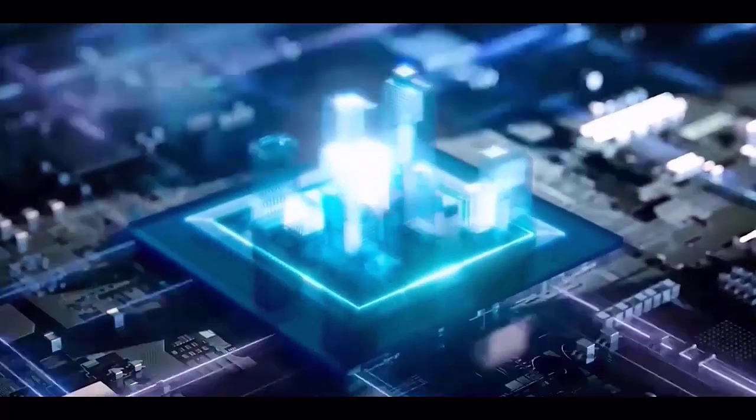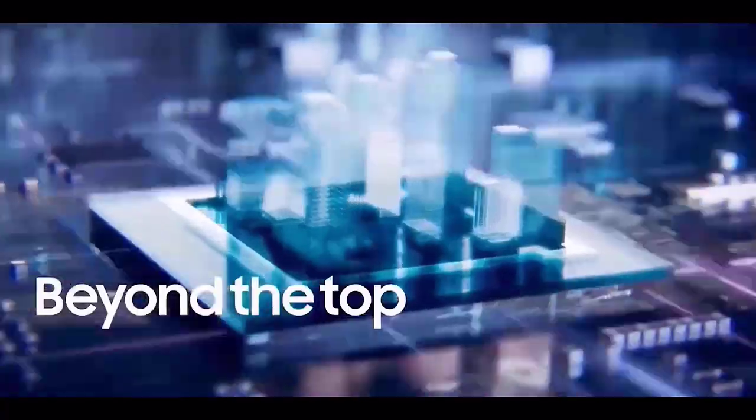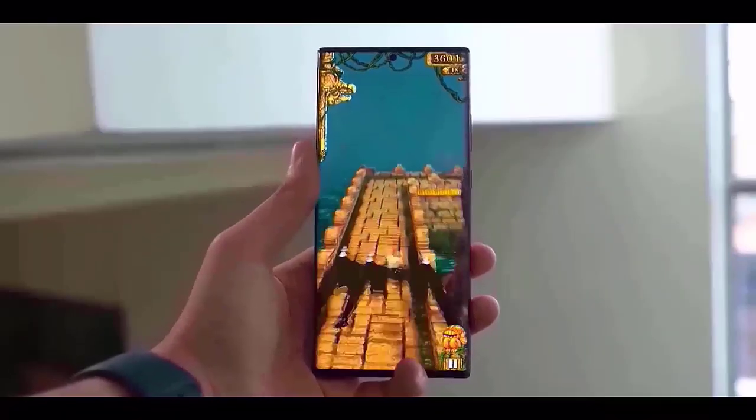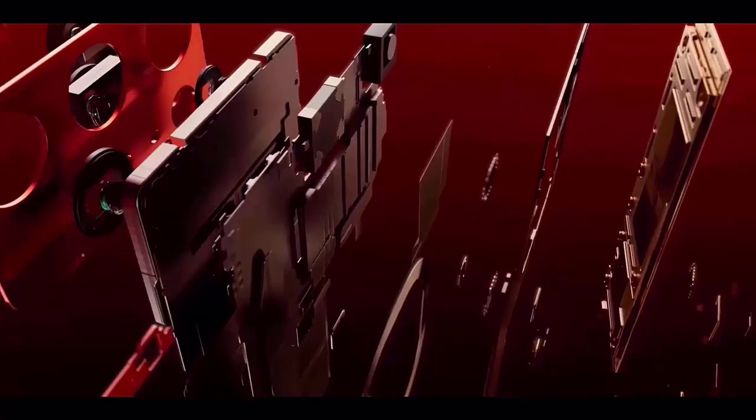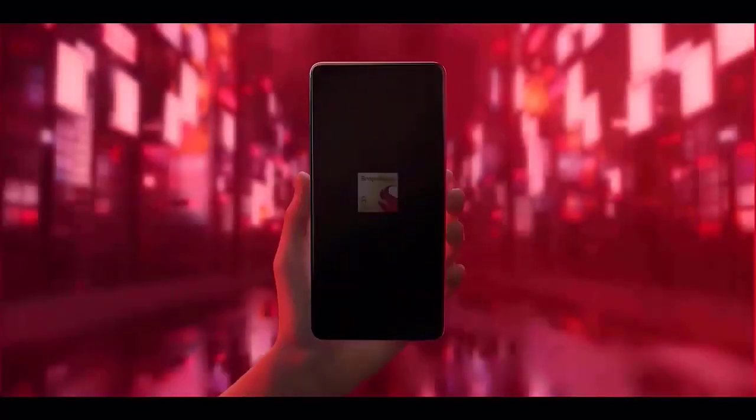It has also appeared on Geekbench with some results. This benchmark verifies that the S24 Ultra will be equipped with the Snapdragon 8 Gen 3 processor in Europe, while the basic and plus variants will feature the Exynos 2400 chip instead.